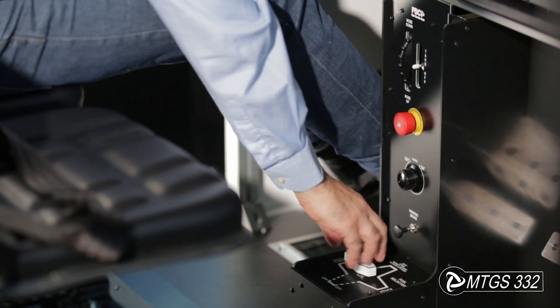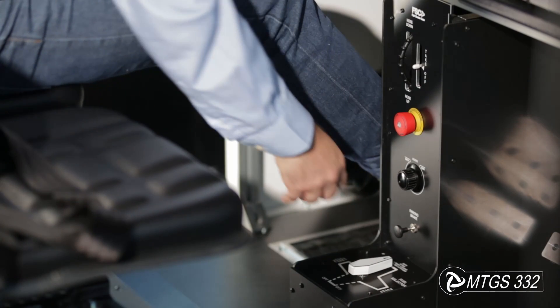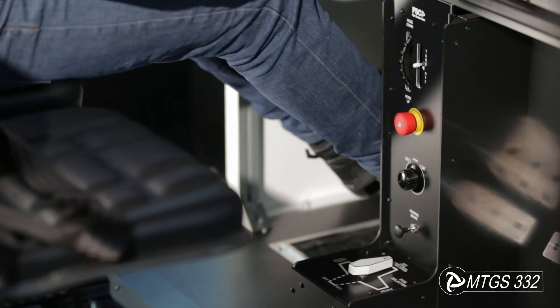The pedestal features an electric trim with indicator, a four-position fuel selector — both left, right, and cut off — and the handbrake pommel.